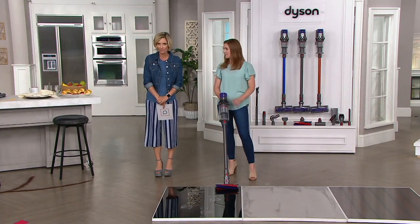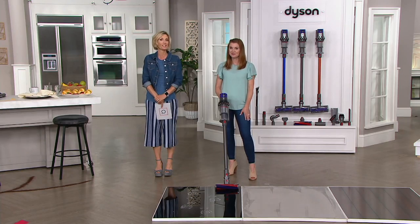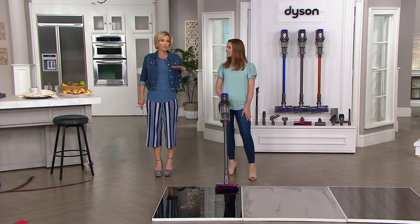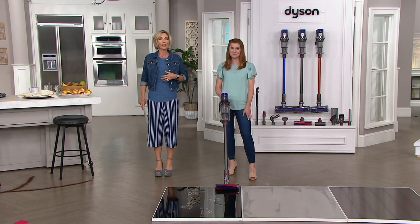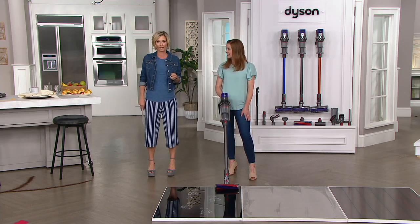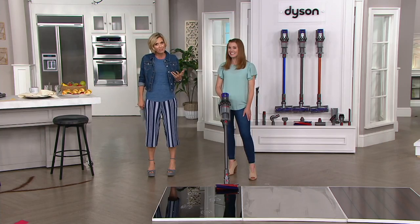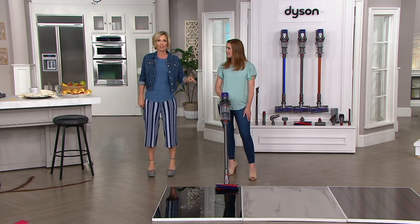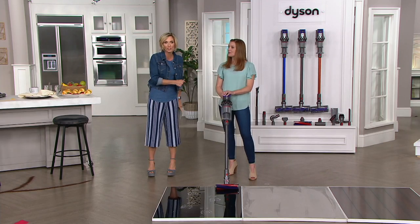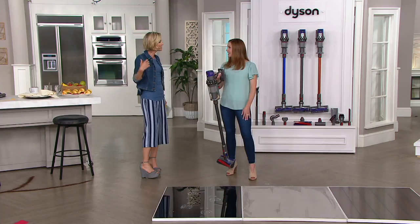This is the V10 Absolute — we've never had this as a Today's Special Value here at QVC. Since even just their handheld vacuums came into my world, it changed the way we clean. I rarely pull out an upright anymore — maybe once every couple of weeks. This, every day, 17 times a day. One upstairs, one downstairs. The kids can do it because you just clean from time to time, clean the mess, and then you don't need to do the big guy anymore.